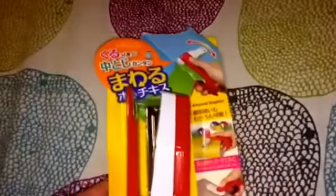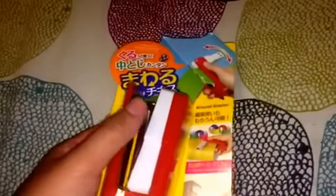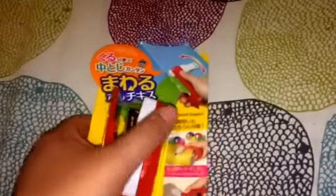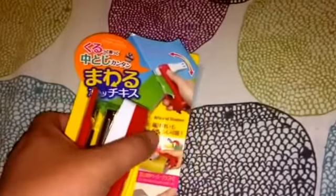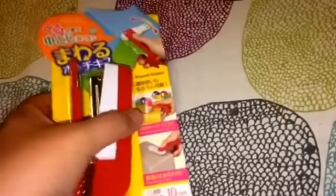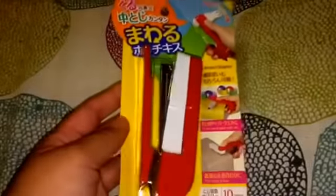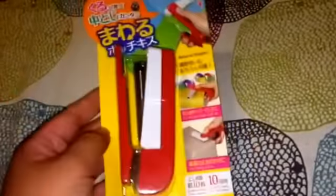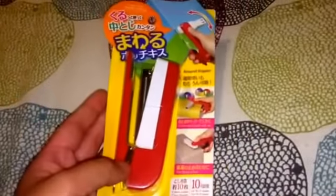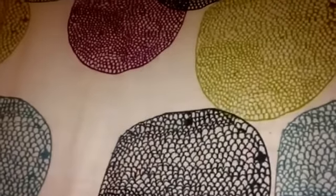I really liked this stapler - like I need any more staplers. But this is different because you can actually turn it so that you can staple from different angles. You can pull it and flip it around, so you can staple round objects, edges of boxes, at different angles. If it works, it would be awesome. So I went ahead and got this to give it a try.